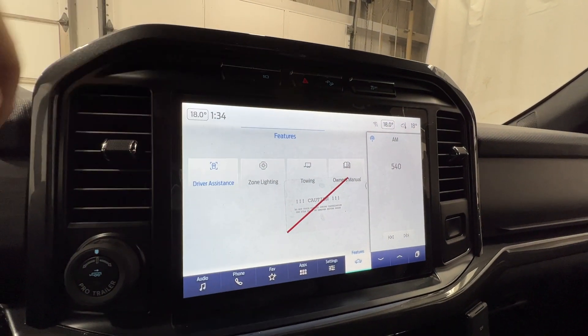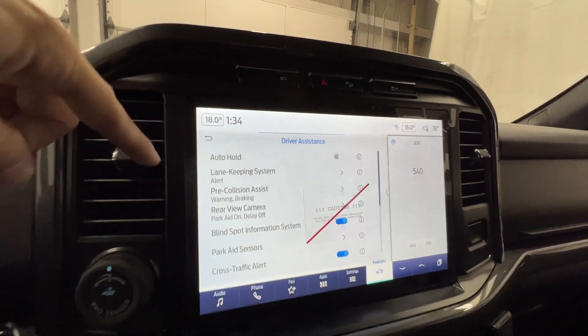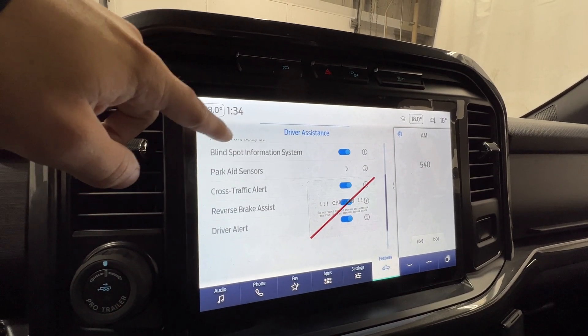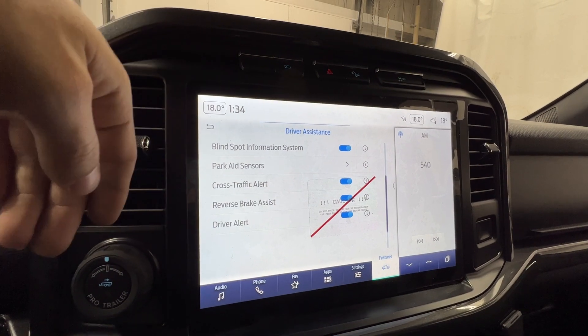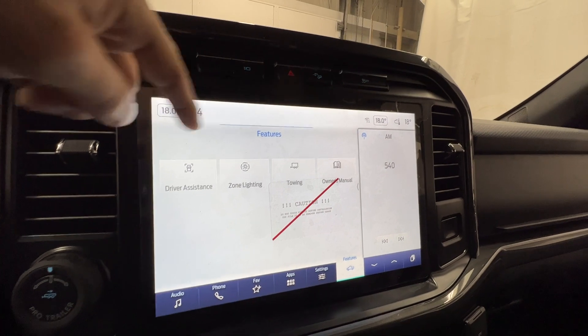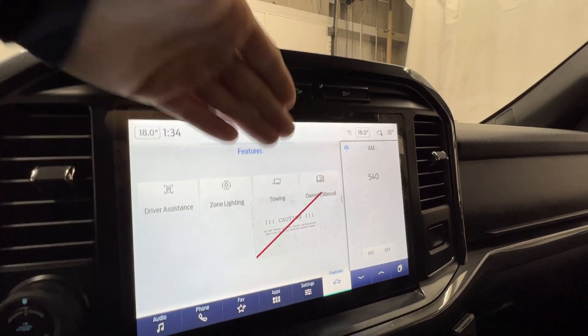In the features section, we do have driver assistance features such as the lane keep system, pre-collision assist, blind spot, parking sensors, cross traffic alert, and brake assist — lots of good safety features standard on this F-150. We also have zone lighting, a towing section, and the owner's manual.